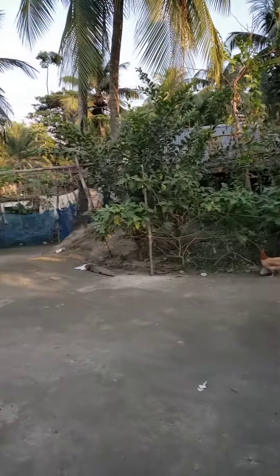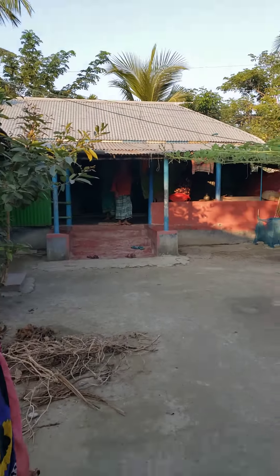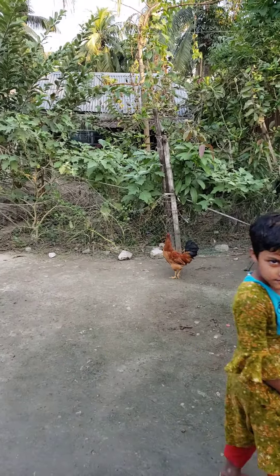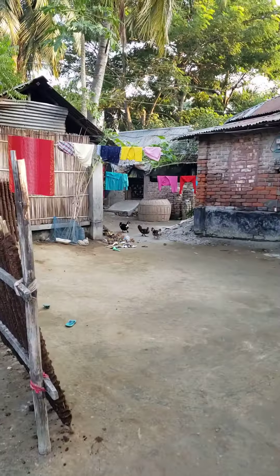See? This is typical — typical home. Look at this, all these chickens and everything is walking around everywhere. The ducks, and the children and everybody.